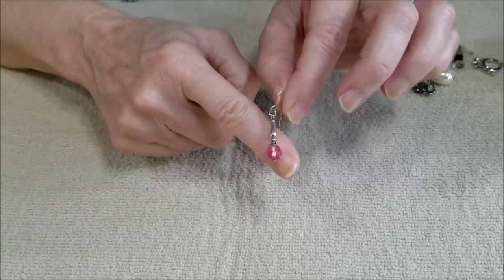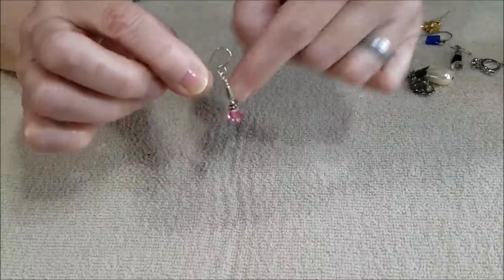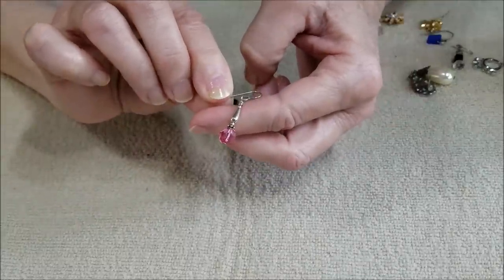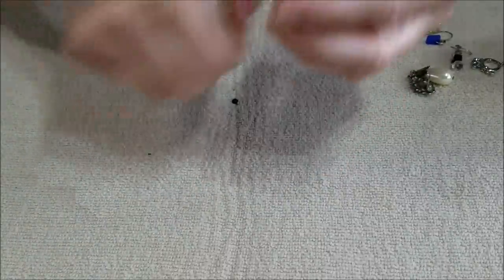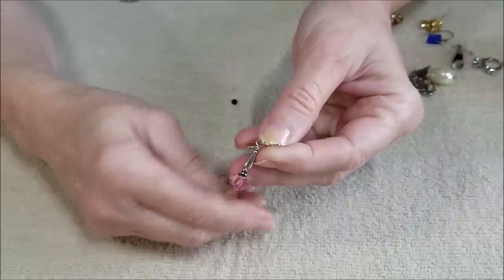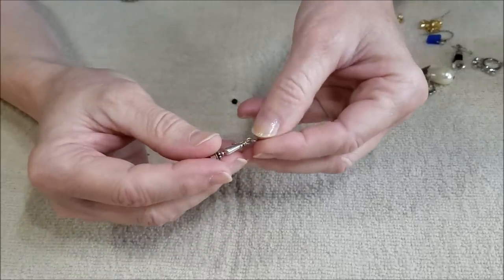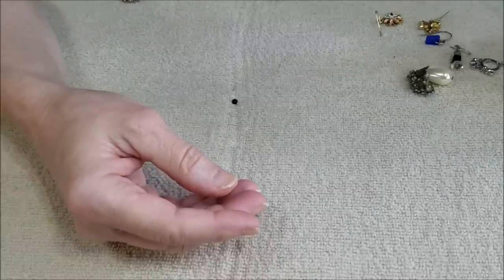We have a pink crystal drop earring. The ear wire looks artisan-made, handmade — I don't see any stamps on it, but this does look like silver to me. It is not magnetic, so this may be a silver wire. I can put this in the pile of things to be tested. Pretty earring — I like it.